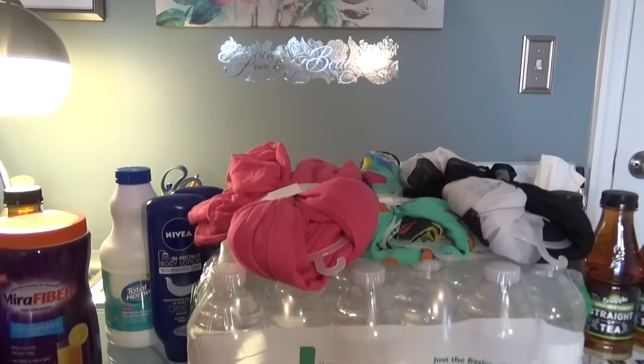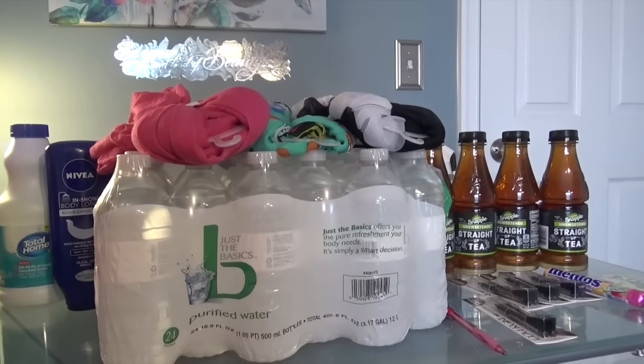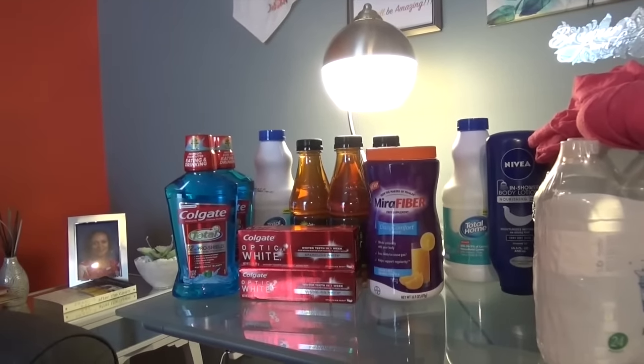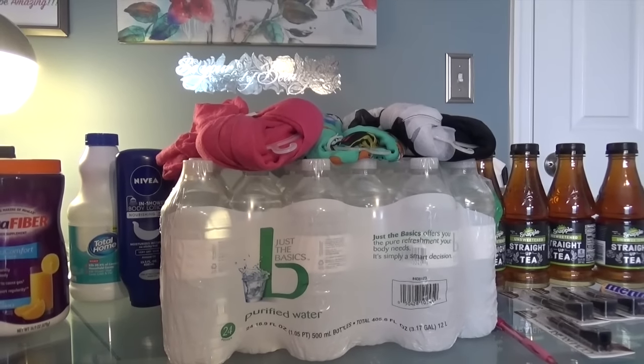This is my haul for today. Again, $11.96 out of pocket for everything from CVS — I think I did pretty well. Thank you for watching!